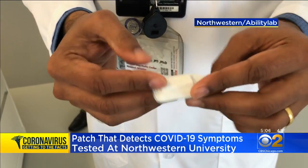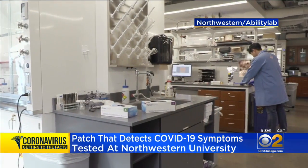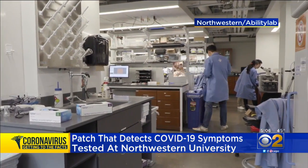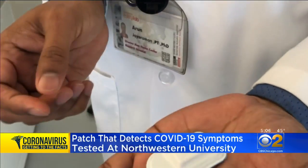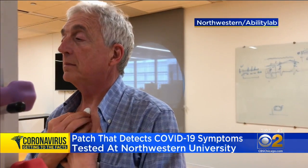Rogers led the team that created this adhesive silicone sensor in partnership with Shirley Ryan Ability Lab. The device allows researchers to gain deeper insight into specific symptoms related to COVID-19, like fever, respiratory activity, and coughing. We can not only count coughs — how many times you're coughing during the day — but we can measure cough intensity, cough frequency. We can capture cough sounds: is it a dry cough, is it a wet cough?